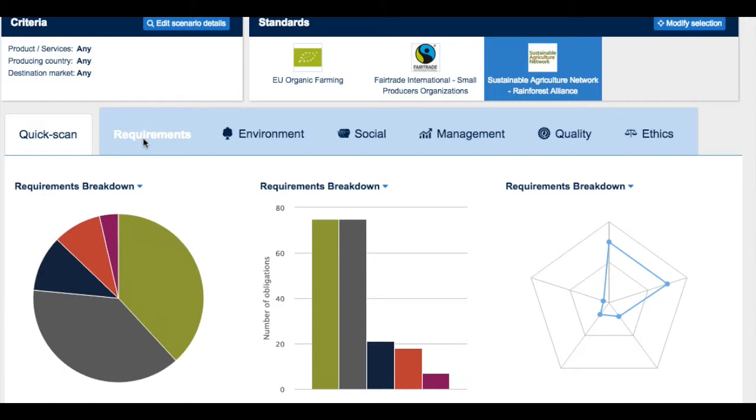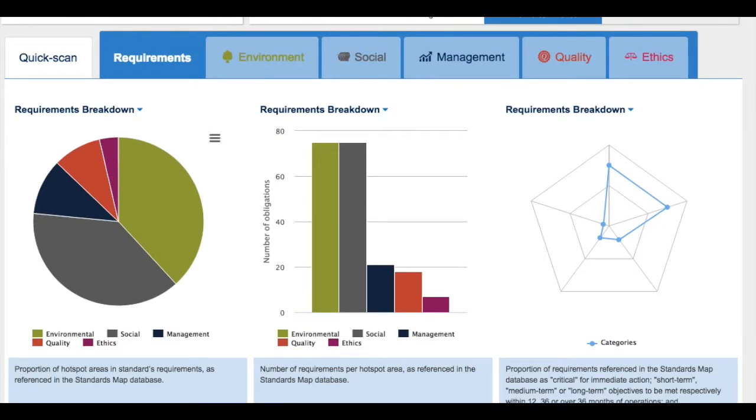Very important is the second horizontal menu of the Quick Scan, which is about the requirements. Within the requirements you are able to review how the standard is organized. In this case Rainforest Alliance was selected. The whole standard from SAN — Sustainable Agriculture Network — focuses on environmental issues, social, management, quality and ethics. You can look at the number of requirement hotspots linked in the ITC Standards Map database: 75 on environment, the same on social issues, 21 for management, 18 on quality, and 7 on ethics.